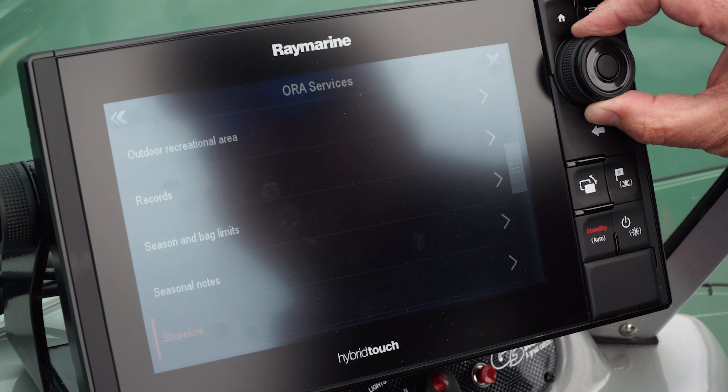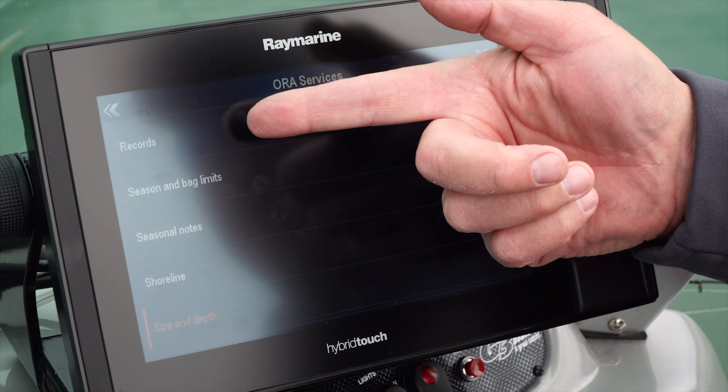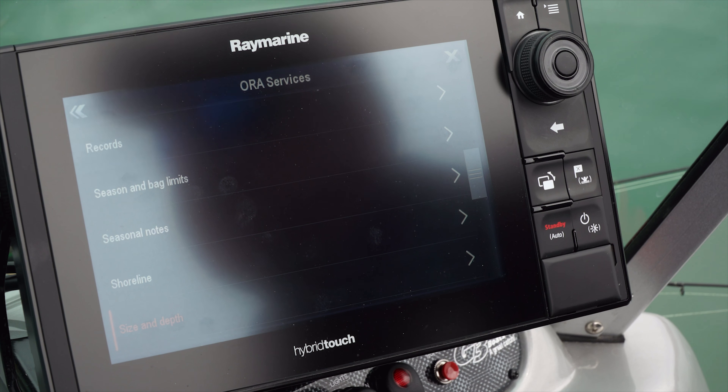You scroll down and you've got options for seasonal bag limits, records for the area that you're fishing, including your own catches, where you can record things like the depth you're in and the size of fish that you've caught.